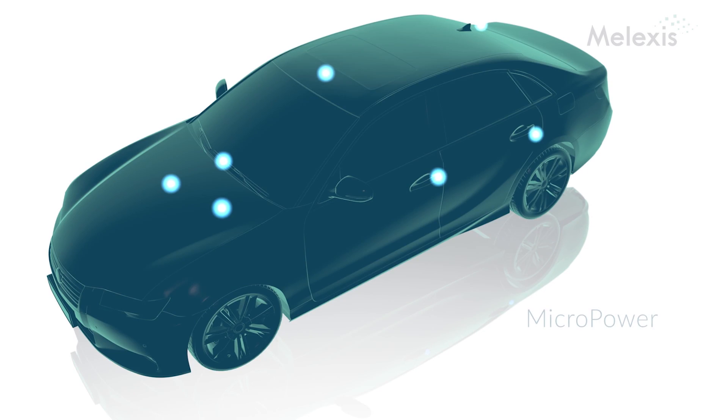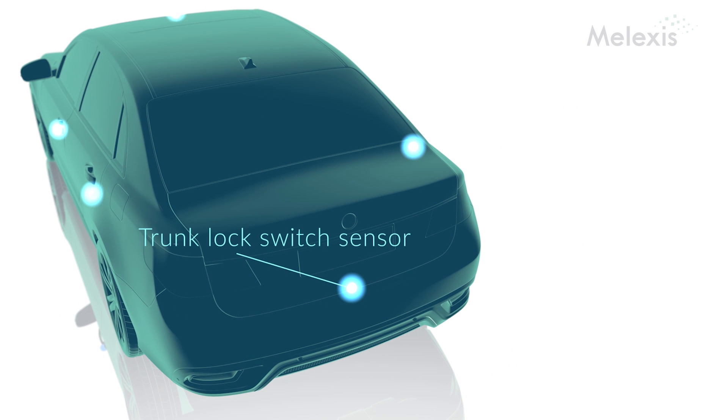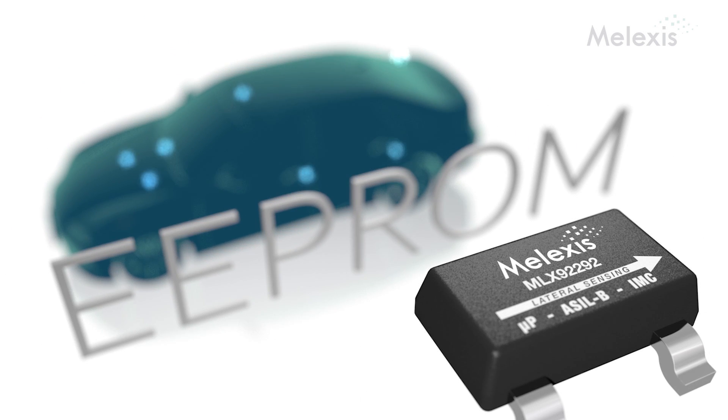It's the only chip on the market today that can be connected to the car battery directly while still consuming microamps. In the car there are a lot of sensors active while the motor is not running. In order to do that, you need sensors that are not consuming too much power. The AMLX 92-92 has EEPROM on board, and thanks to this memory, we can really fine-tune the power consumption and control the sleep time for each application.